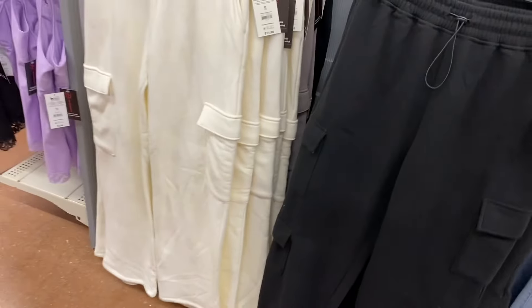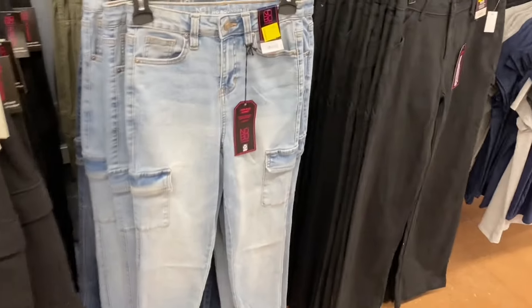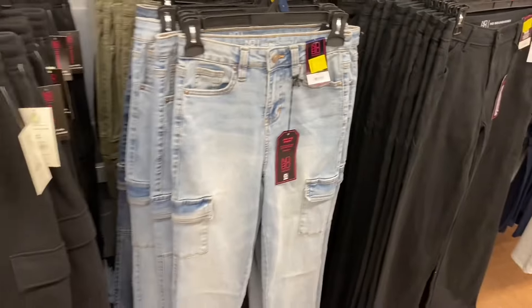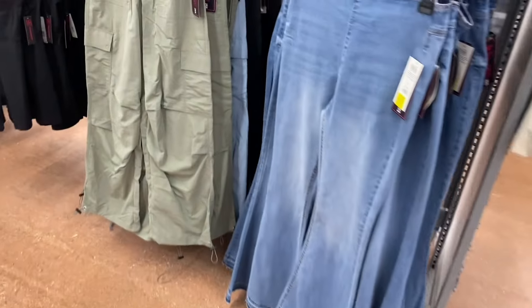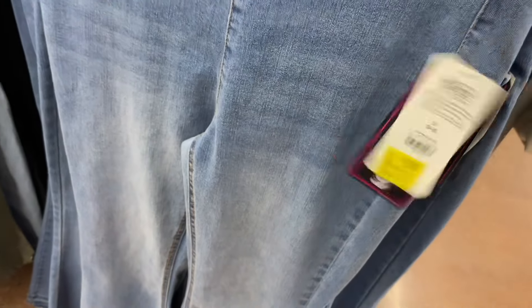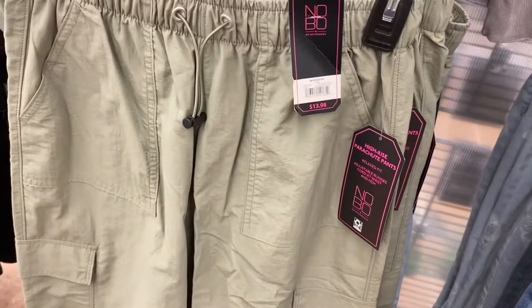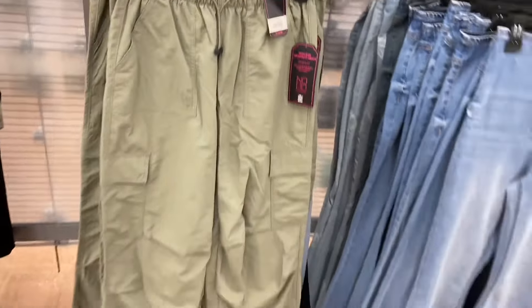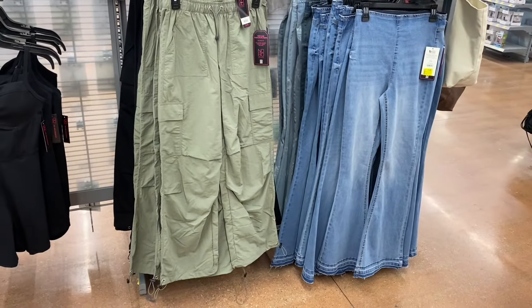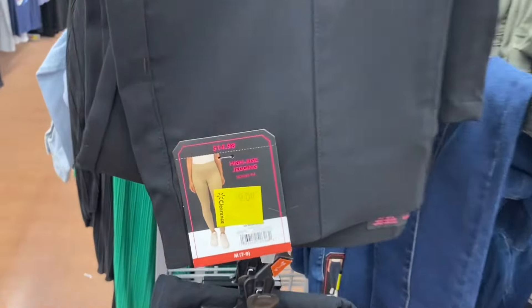The No Boundaries skinny cargo jeans are on clearance for $9 — they came in green too. No Boundaries pull-on flare pants are $9, including a butterfly print. No Boundaries parachute pants are $13 — came in hot pink, black, green, blue, and orange, though the hot pink sold out. No Boundaries jeggings are on clearance — down from $15 to $9 or $7.